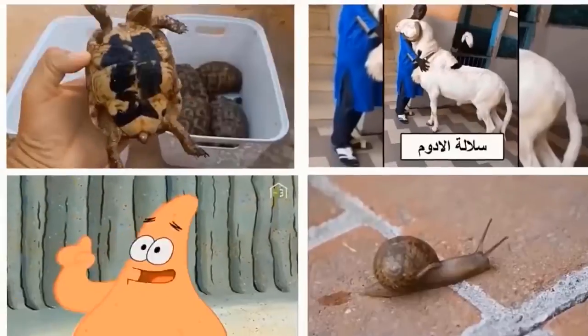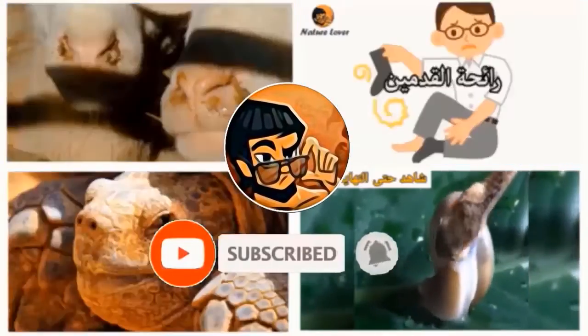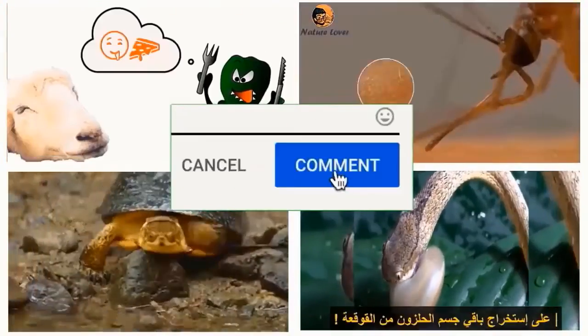We have reached the end of the video. If you are an animal lover, we would be honored to have you subscribe to the channel, and do not forget to share your opinions and suggestions in the comments.